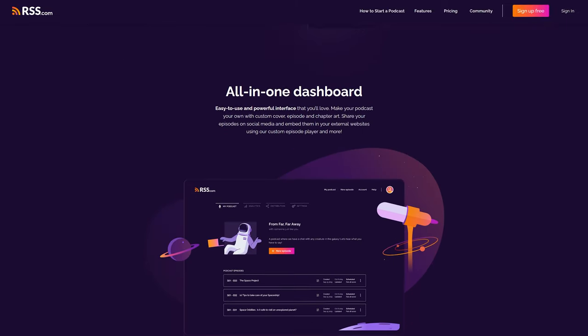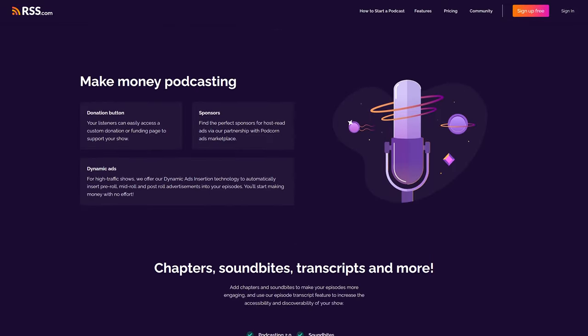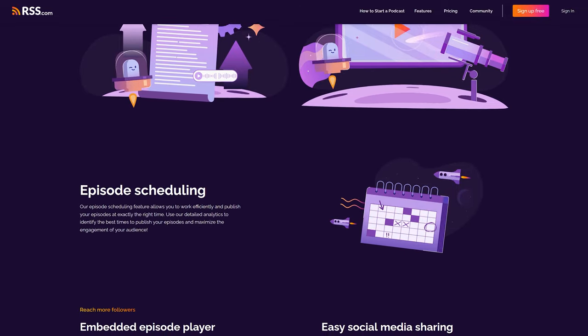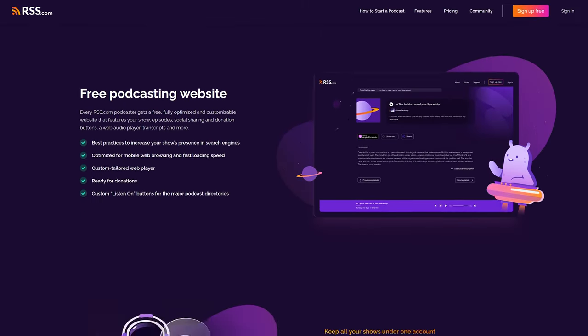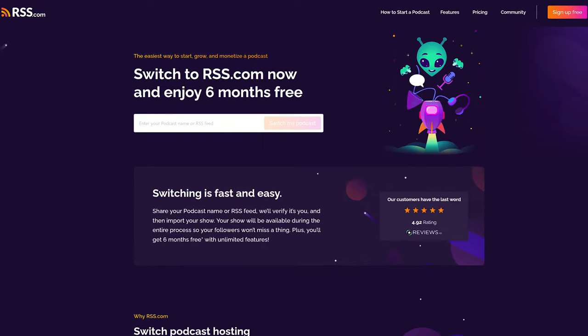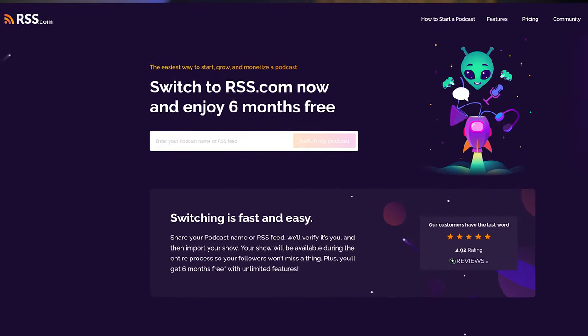Now let me introduce you to RSS.com and their new one-click audio-to-video conversion feature: Podvis. RSS.com is the leading podcast hosting service in the industry. If you're starting a podcast, they take care of the storage and distribution for you. Moreover, they offer valuable features to expand your podcast audience, such as comprehensive analytics for understanding your listeners, automatic transcription for converting episodes into blog posts, and their newest tool, Podvis, which transforms your audio podcast into video and automatically distributes it to YouTube. If you're using a different host but want to switch to RSS.com after seeing this feature in action, they're offering six months of free hosting when you make the switch — so you get free hosting and access to all these cool features. For more information, visit the link in the description below.